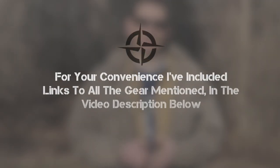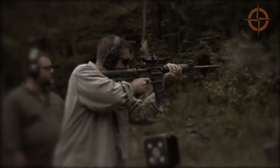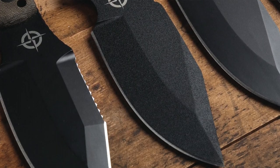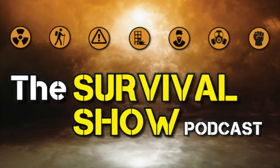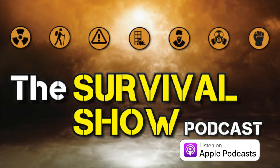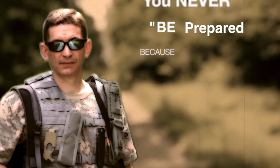For your convenience, links to everything mentioned are in the video description. Make sure you smash that like button and click the bell icon to get notified when we post new survival and preparedness content. To support this channel, go check out our new line of MSK-1 knives and EDC gear over at UltimateSurvivalTips.com. And don't forget to check out our five-star rated podcast, The Survival Show, on all major podcast platforms including Apple Podcasts and Spotify. This is David — be prepared, because you never know.